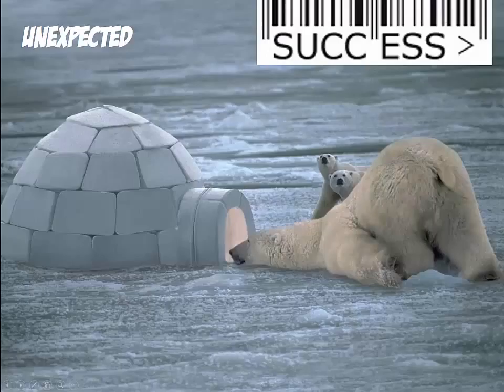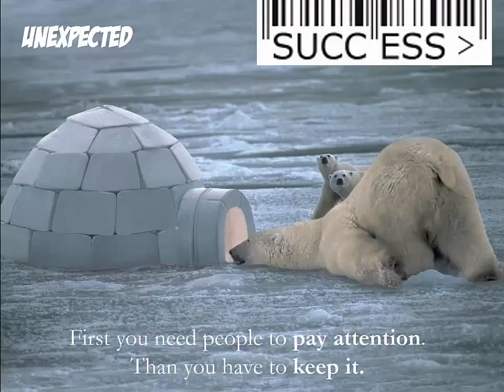The second success principle is Unexpected. If you give a presentation, your first challenge is to make people pay attention. Your second, even harder challenge, is to keep their attention.